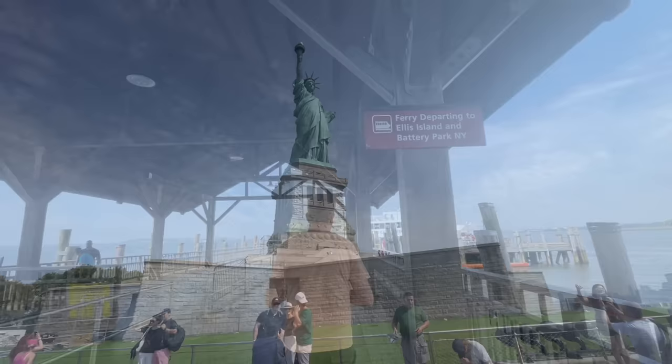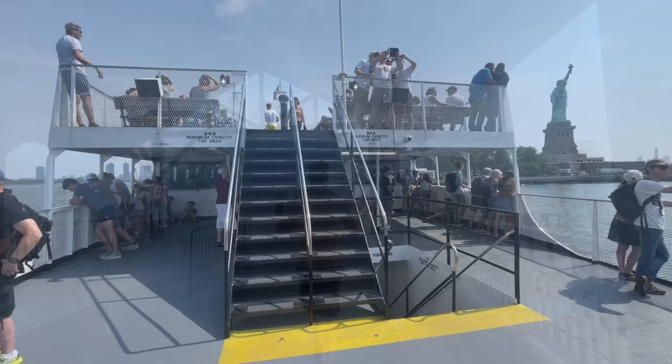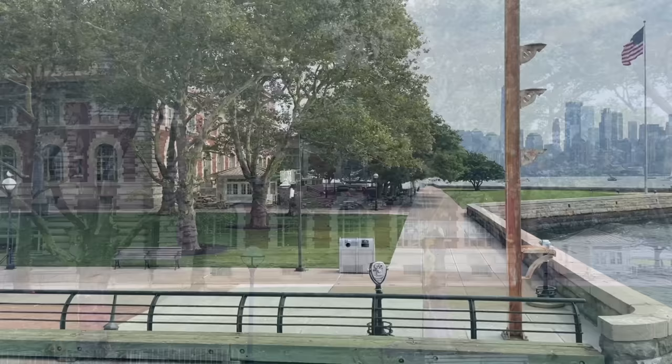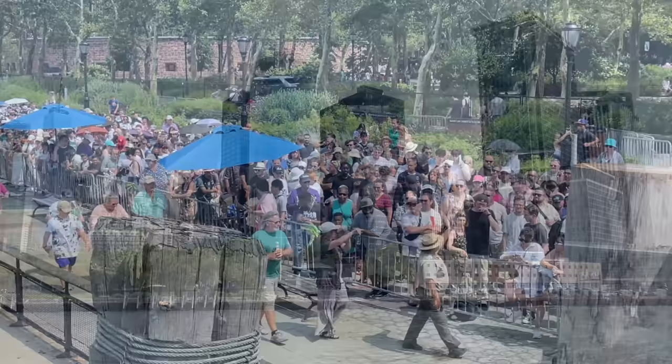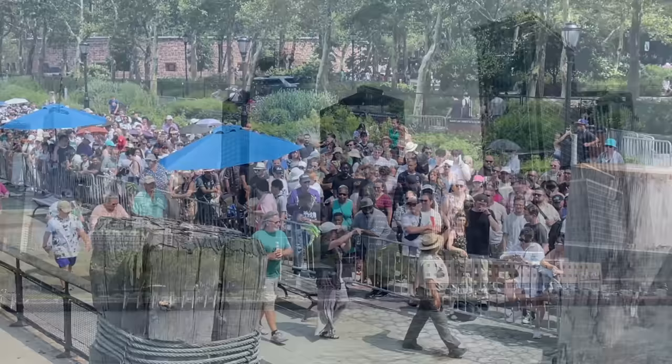Back we go — ferries run every 25 to 30 minutes. Look at all the people waiting to get on board — this is why we do things early, folks. It goes all the way back into the tent.